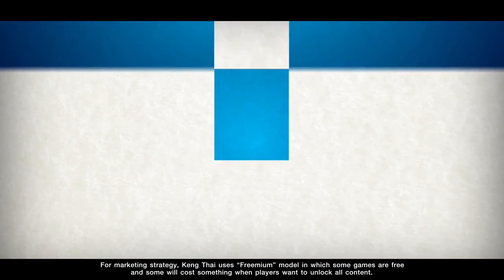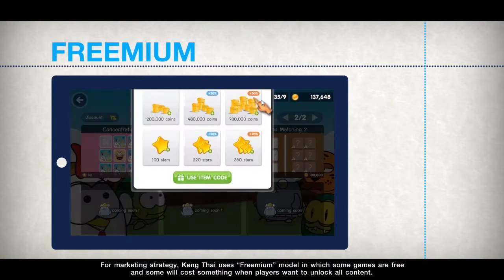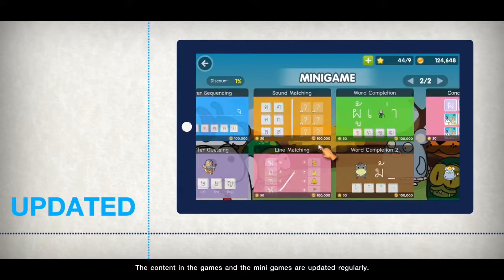For marketing strategy, Keng Thai uses a freemium model in which some games are free and some will cost something when players want to unlock all content. The content in the games and the minigames are updated regularly.